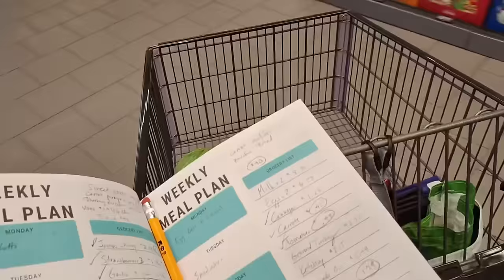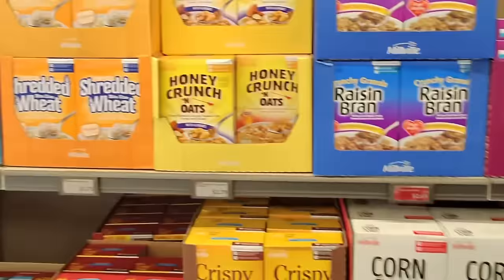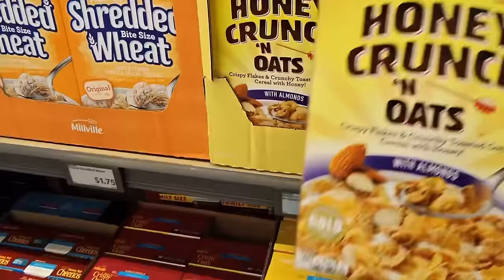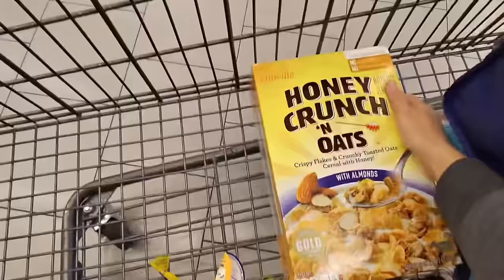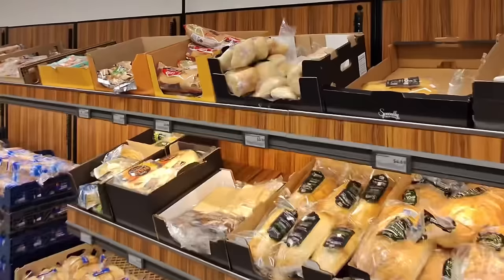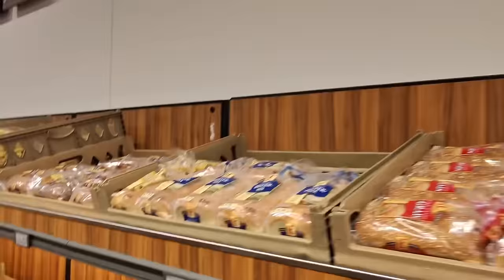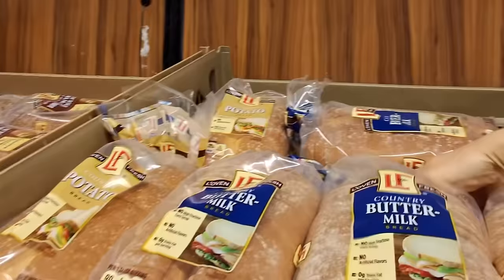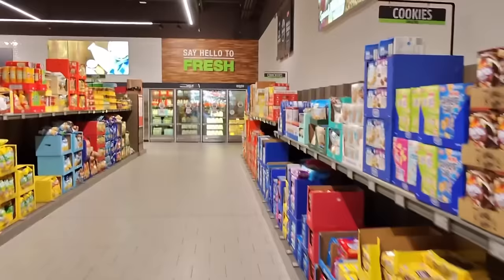My favorite cereal — I think I'll get a box at $2.75. We're going way off list already. Okay, let's get bread next. Probably the buttermilk bread for $2.35. They have potato bread too, but I really like this buttermilk bread. Next, let's go see how much those eggs are.